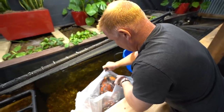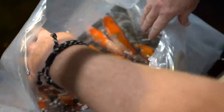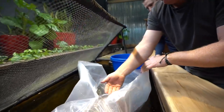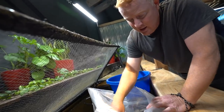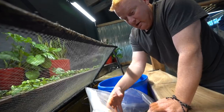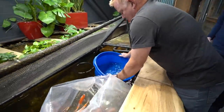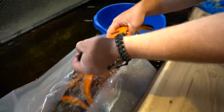Oh yeah, these are some beauties. We got some Utsuris — those are the orange and black ones — and it looks like we got some Goshiki, which are both of our favorites. Now, when transferring these fish from the bag into the tank, I never want to just dump the bag. First, I don't want to mix the bag water with the tank water. More importantly, the ammonia levels in the bag are going to be really high from waste, and I don't want to contaminate our water source. So we take the fish one by one, almost cover their eyes to settle them down, and bring them in like that.